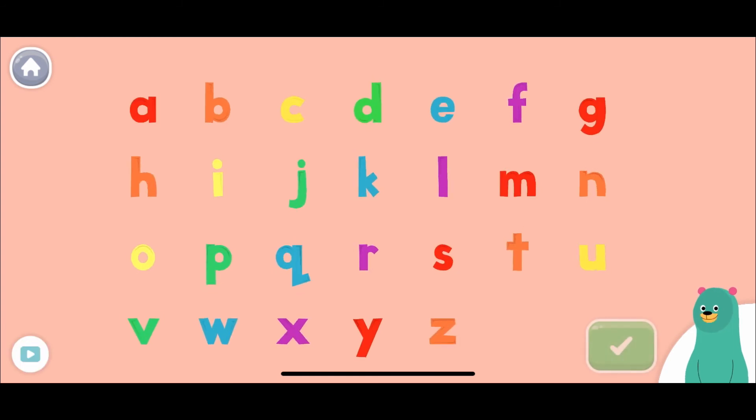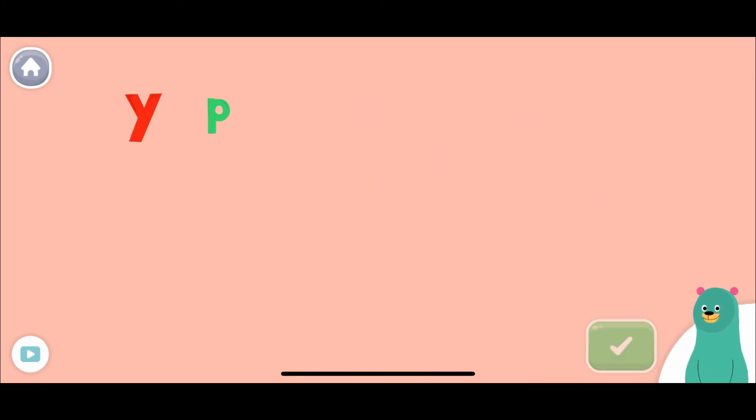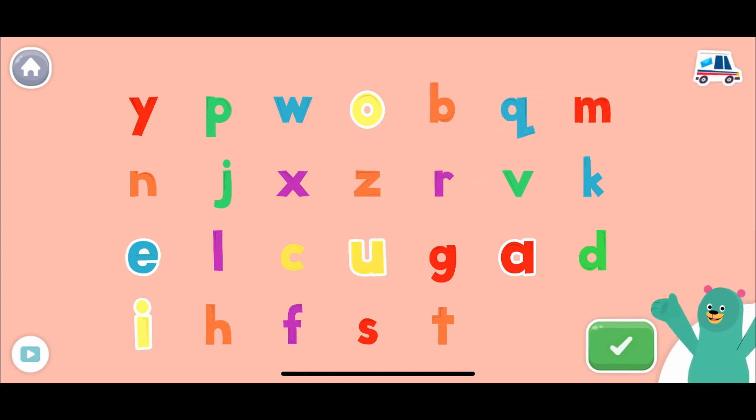Do you remember which letters are vowels? Tap them. A... E... I... O... U... Can you find all the vowels? Tap them! A... E... I... O... U... Keep up the good work!